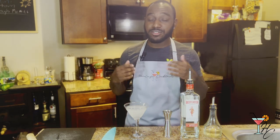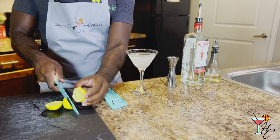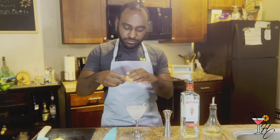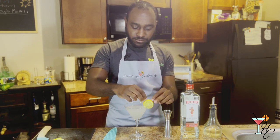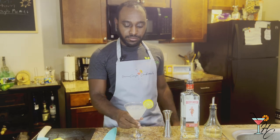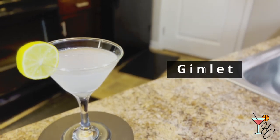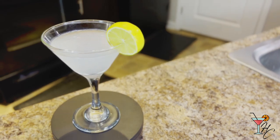After straining, all you'll need to do is garnish with a lime wheel. And there you have a gimlet. Now that we have our drink, let's give it a taste.